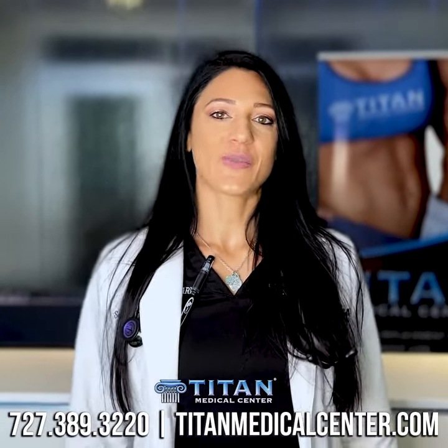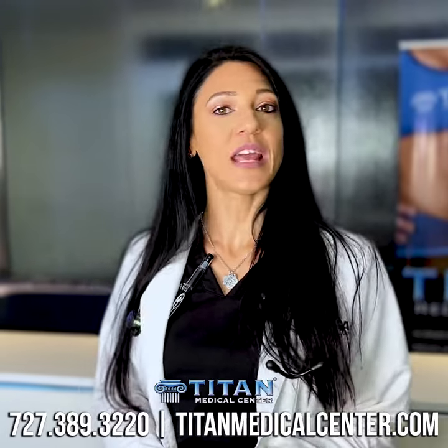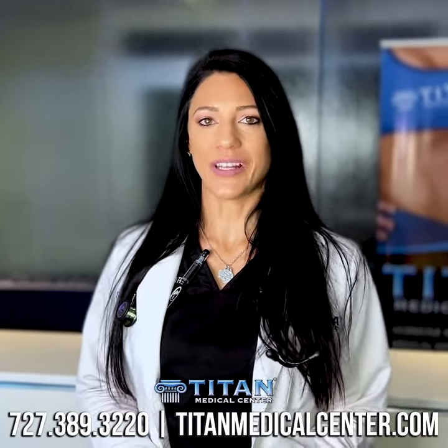Hi everyone, I'm Chenille. I'm one of the nurse practitioners here at Titan Medical Center, here to talk to you today about one of our vitamin and amino acid therapies called Hercules Potion.